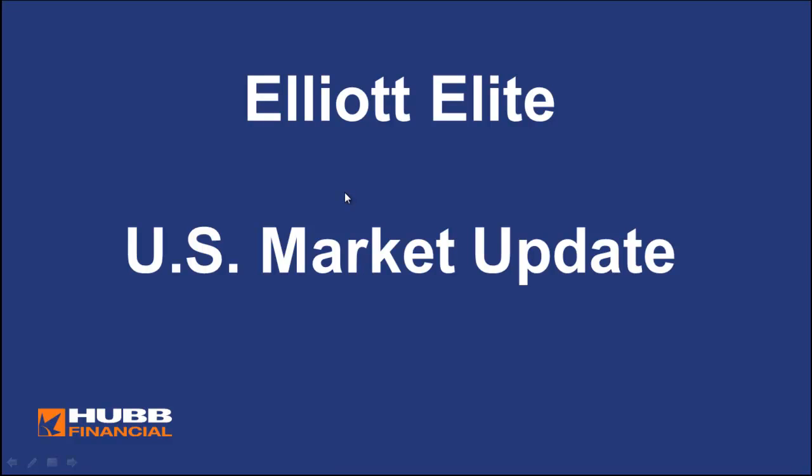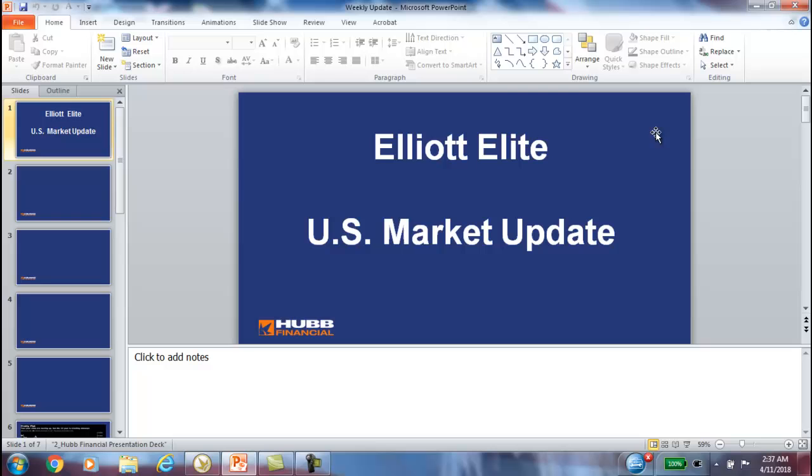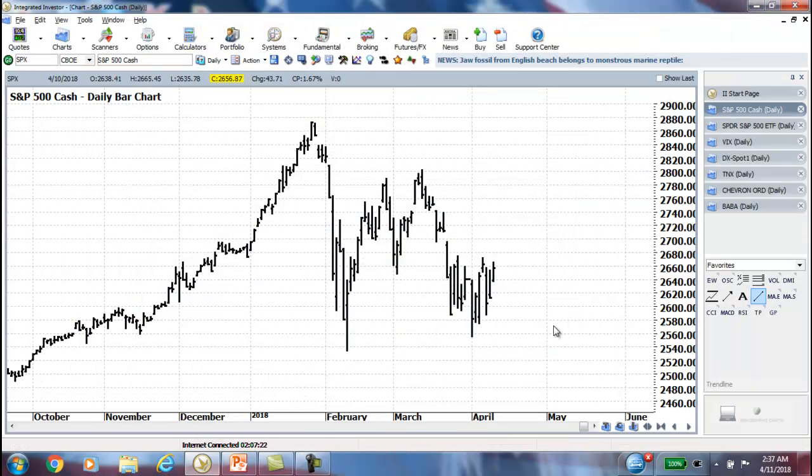Hi everyone, this is Rob Roy and welcome to the Elliott Elite U.S. Market Update. Let's get caught up on the markets here for the end of last week and the beginning of this week.